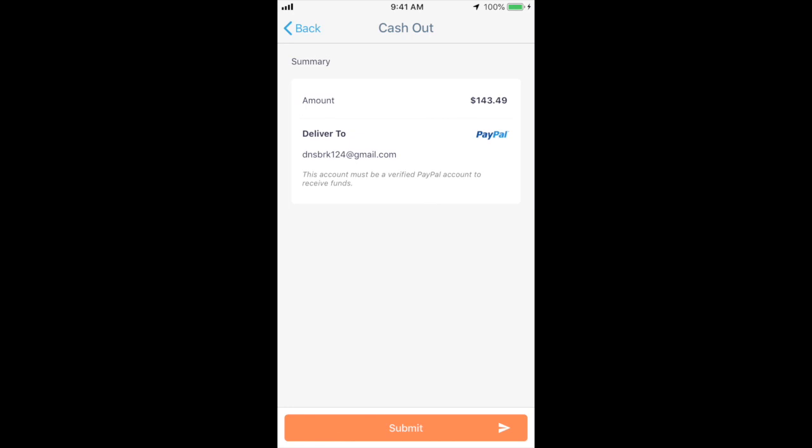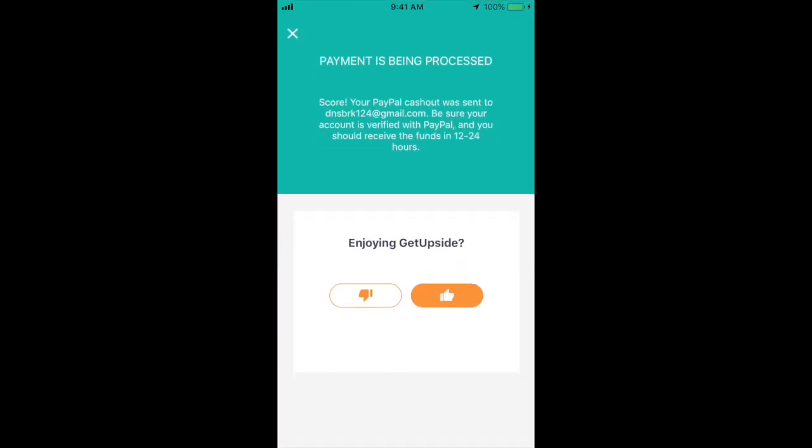The summary shows the amount to be delivered to my account — it must be a verified PayPal account to receive funds. I click submit. Payment has been processed! Your PayPal cashout was sent to the email address. Be sure your account is verified with PayPal and you should receive the funds in 12 to 24 hours. And enjoy GetUpside of course!